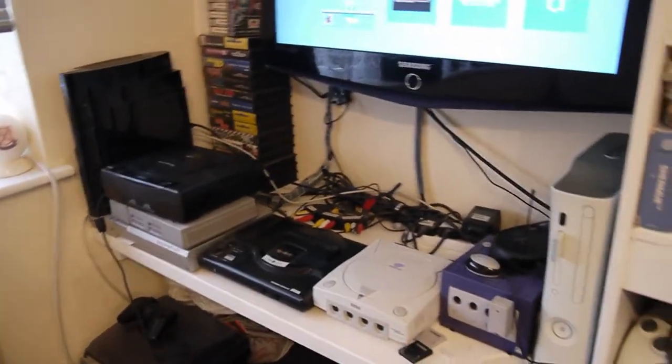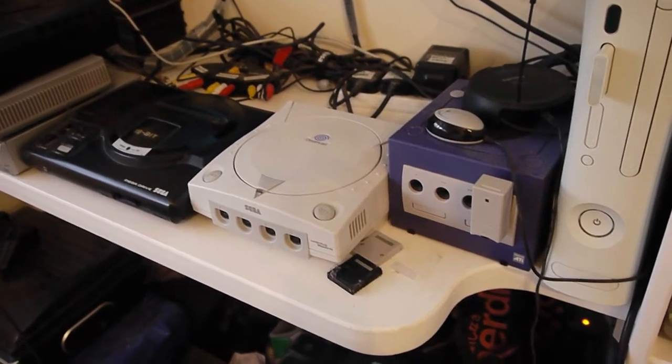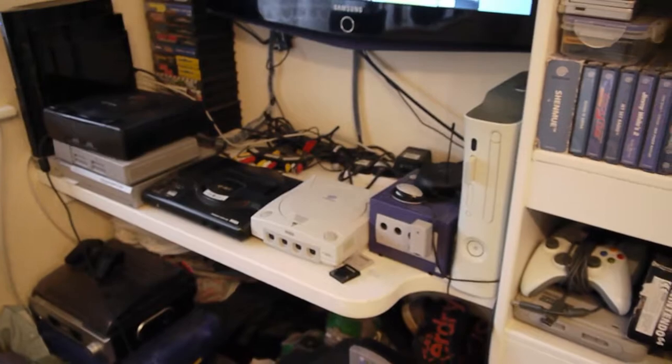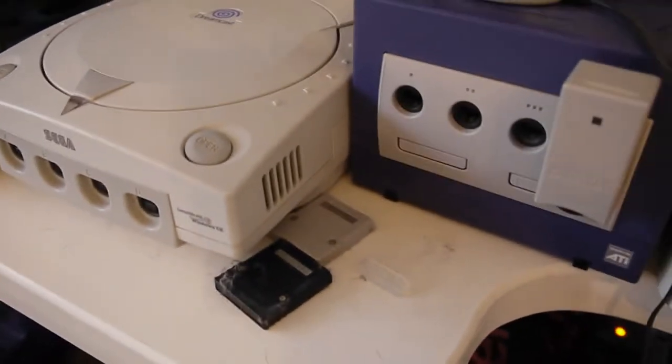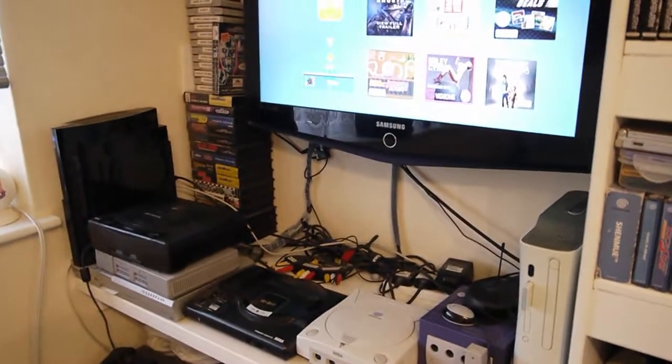The only other non-original one is my GameCube. I do have my original GameCube in my closet, but unfortunately when I was at my dad's house once, one of his dogs jumped up and knocked it off the table and cracked one of the ports at the front, so it didn't work with one controller. I bought a new one on eBay for like £10.